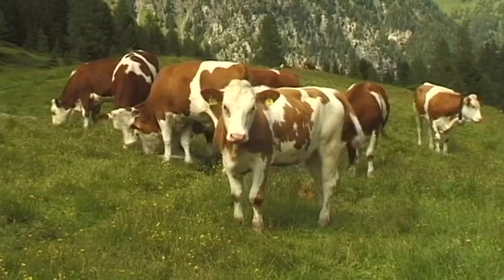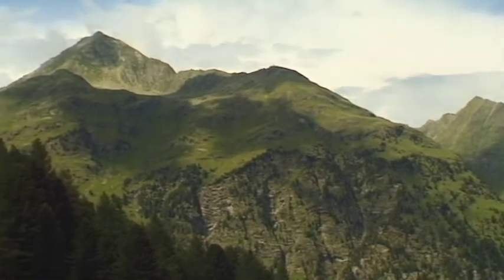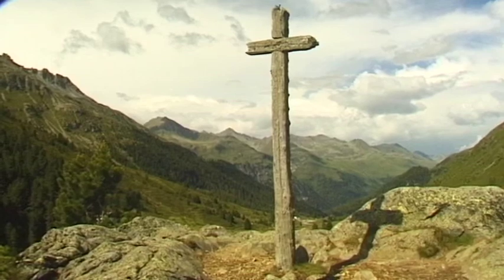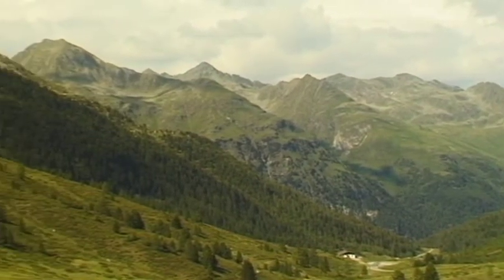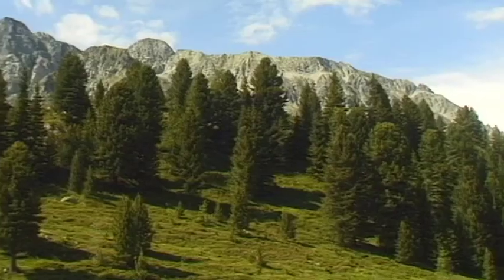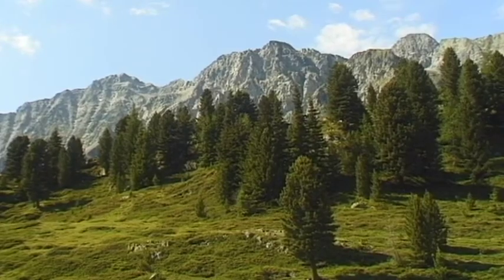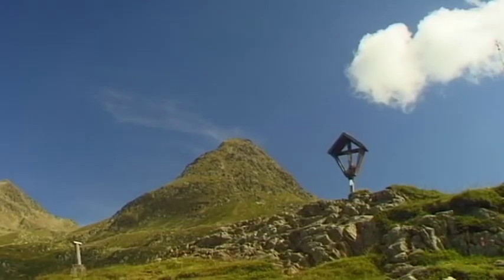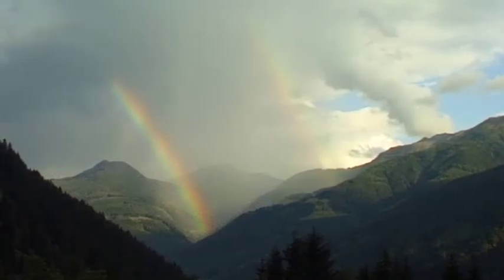The Staller Saddle connects the Austrian Deferregental with the Antholztal on the Italian side of South Tyrol. This mountain pass is situated at an altitude of more than 2,000 meters and was used by the Salma at the end of the last ice age. The route leads through one of the region's most beautiful landscapes. The vast variety and originality of this region highlight the unique value of the Hohe Tauern National Park. Here in the heart of Europe is one of nature's final sanctuaries. High above the valleys are the spectacular peaks of the Grossglockner and the Grossvenediger mountain ranges — the guardians of this splendidly unique alpine landscape.